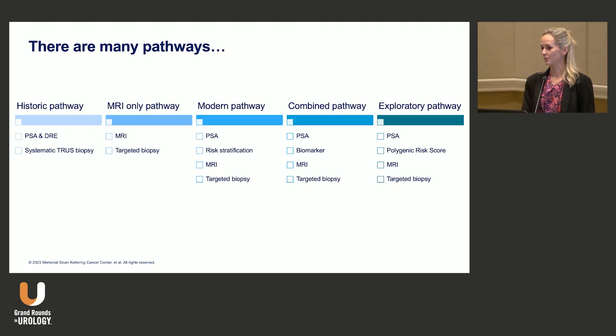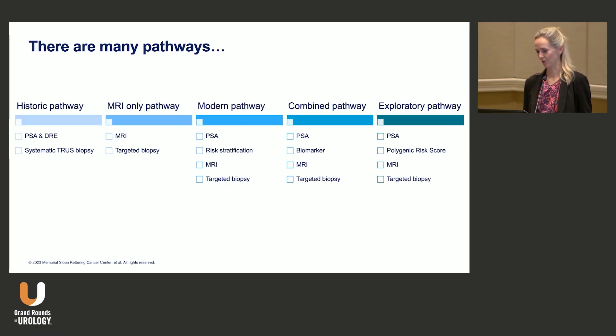Some propose an MRI-only pathway. Others propose a combination of risk stratification — whether it's a risk calculator or some other means — combined with MRI and targeted biopsy, with or without biomarkers or polygenic risk scores. There are multiple ways to do this, and it's more up to what you think is right and what the patient prefers.